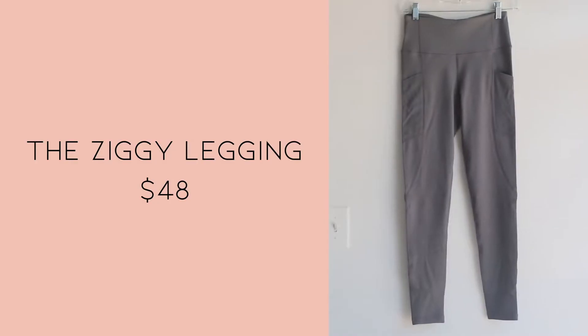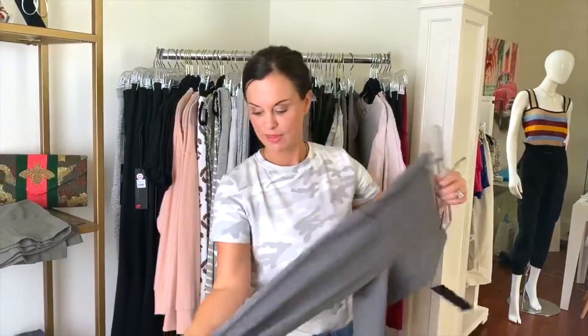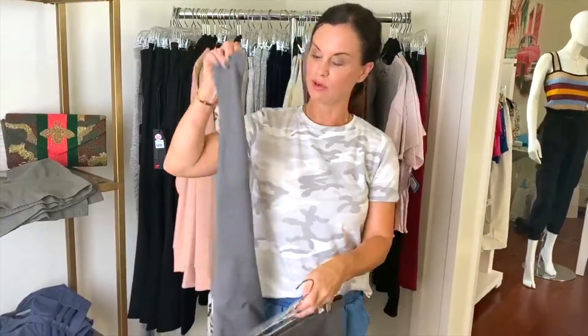Some of my favorite pieces that we've gotten in are these leggings. I love them. They have side pockets — you can throw a credit card or your cell phone in the side — and a zipper pocket on the back, which is great. Gives you a little extra storage as you're on the go. This really great little mesh cutout is so flattering because it kind of travels up the leg in this pattern. They're just a great weight, a great feel, and they pair so well with my camo top.